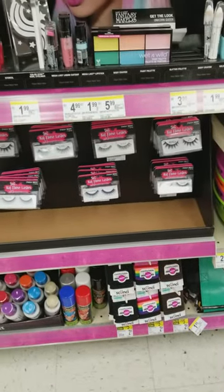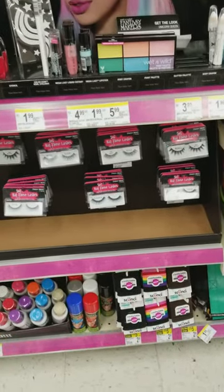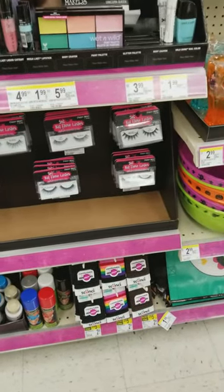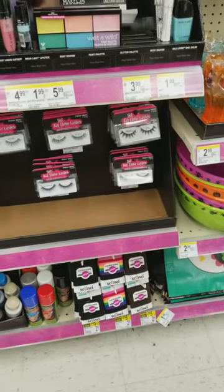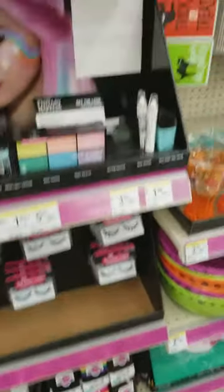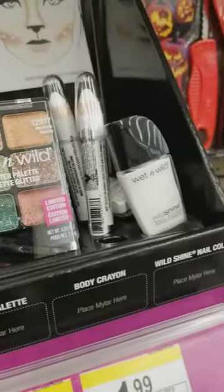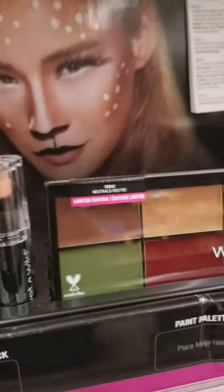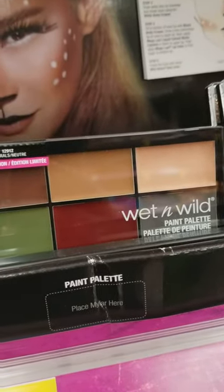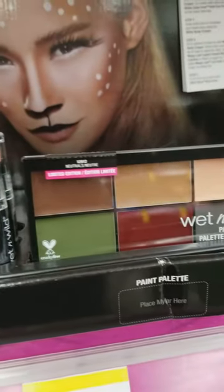This is what the Walgreens display looks like near my house. Hey everybody, this is Diva T4040, and I'm just showing a quick run-through. I'll get some soda at Walgreens. This is what the displays look like — they got the Wet n Wild paint palette edition, says limited.